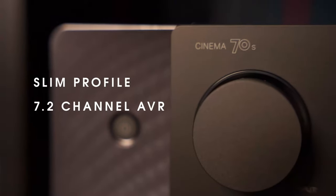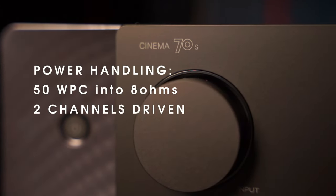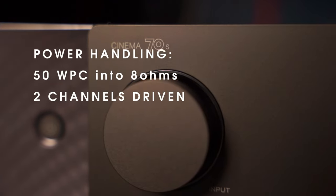No beating around the proverbial bush — the Cinema 70S is a slim profile 7.2-channel AVR. It produces 50 watts per channel into 8 ohms with 2-channel driven. Right off the bat, that wattage number might be reason enough to wrinkle your nose at it and look elsewhere. But stick with me here — if you've been following this channel at all, you might be anticipating why 50 watts per channel in my mind is completely arbitrary and might as well not mean a darn thing at all.